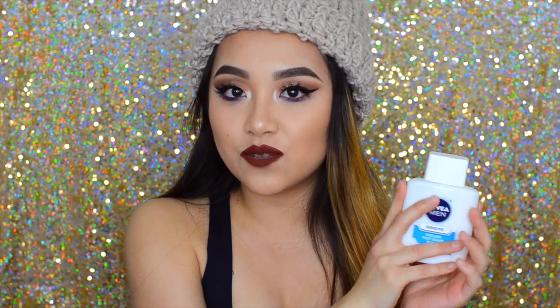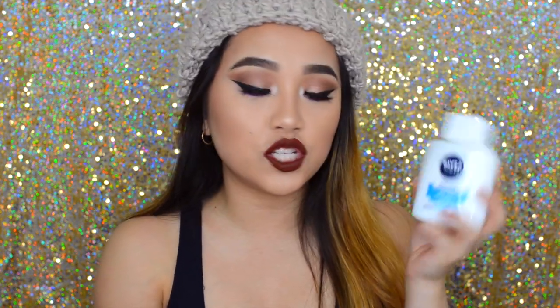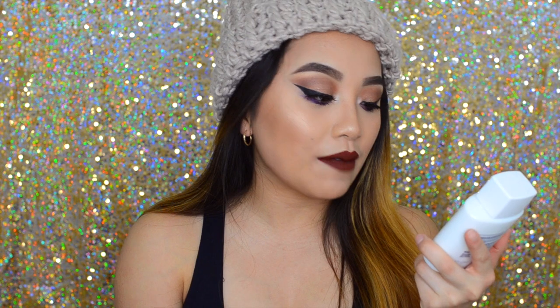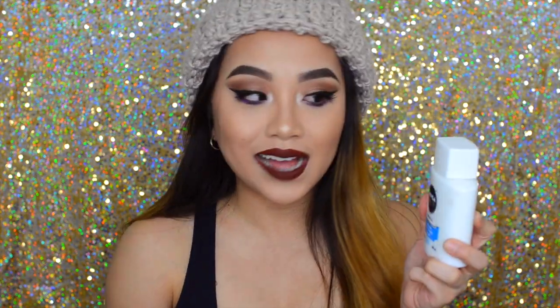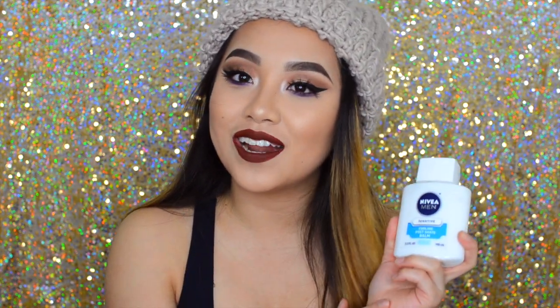If you guys have not tried this product, definitely give it a shot. It's probably only four to five dollars — super cheap — and you get at least three fluid ounces, which is a lot especially if you're going to use it as a primer. I've been using this every single day and I absolutely love it.